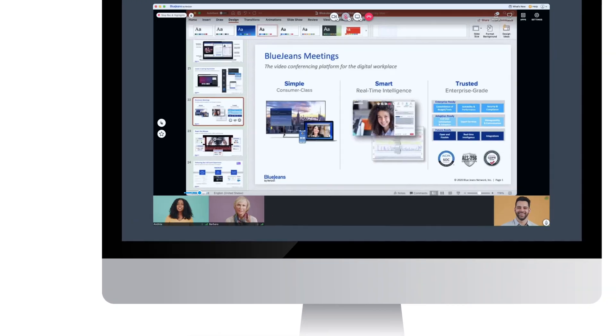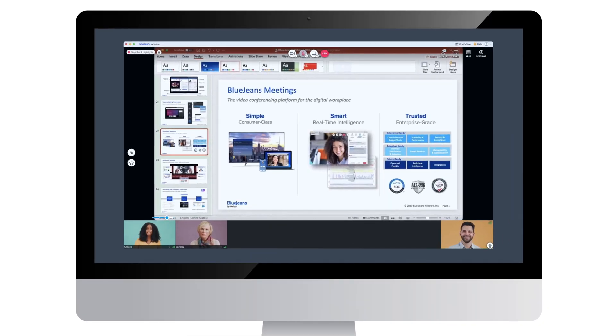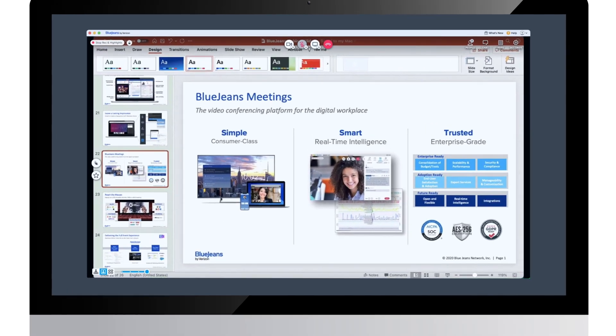With all of these options, meeting participants can use the content slider at the bottom of the screen to scale video and content windows to best suit their viewing needs. They also have the ability to double-click on the screen and zoom in.